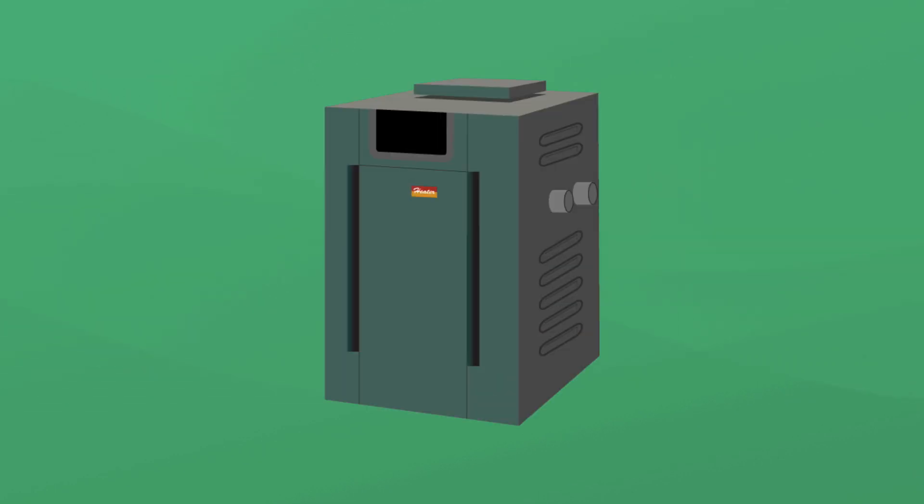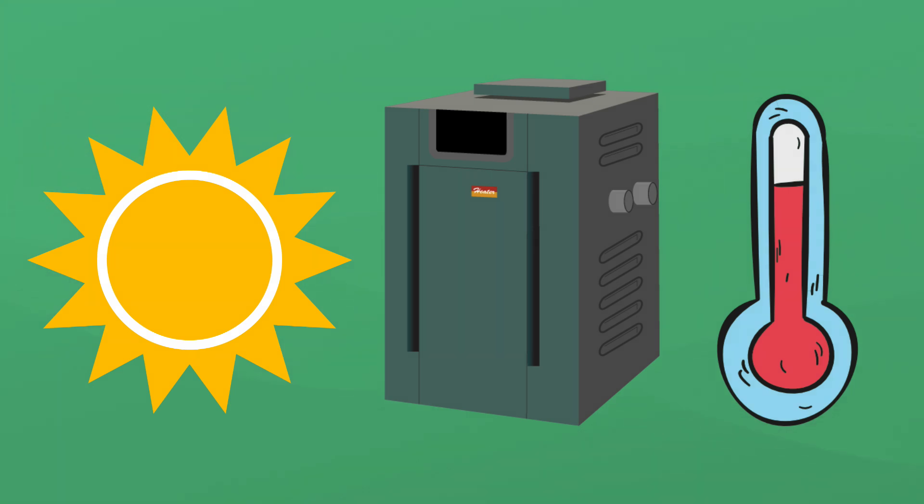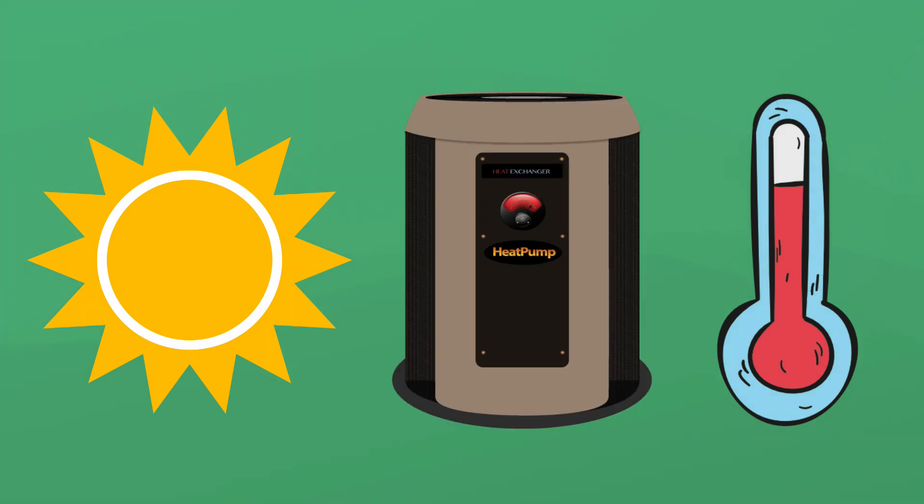So, should you get a gas pool heater? If you live in a colder climate and you want on-demand heat, a gas pool heater is the way to go. But if you live in a warmer climate and you want to save money and energy in the long run, a pool heat pump might be a better option.